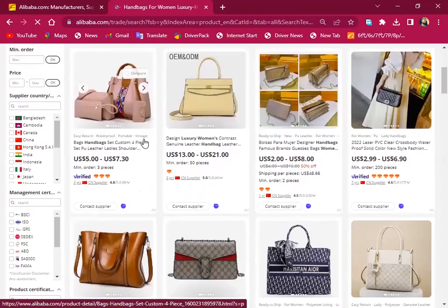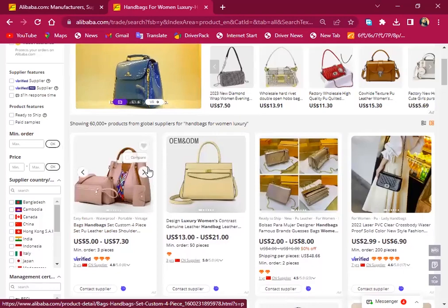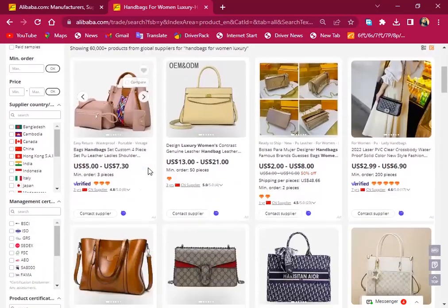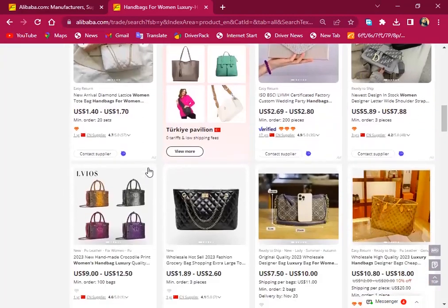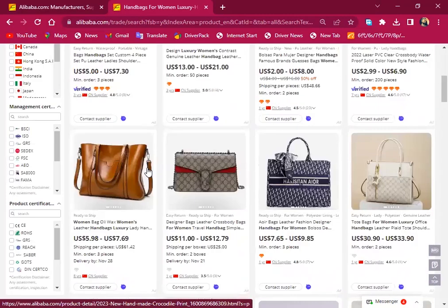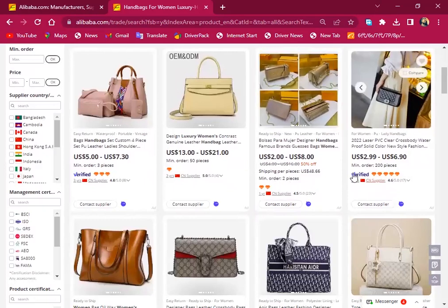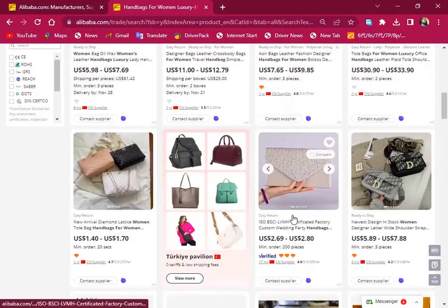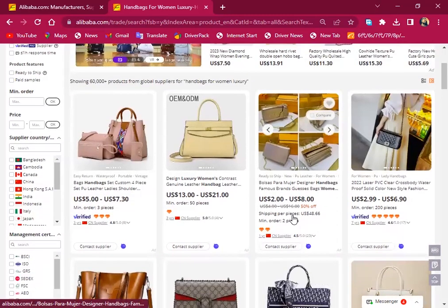On Alibaba there are actually a few things you need to consider. Number one, the supplier should be verified. Number two, the supplier should have been on the platform for at least more than two years. You also have to look at the reviews about the items. As you can see here, some suppliers are not verified, and some are verified. Choosing a verified supplier is less risky.